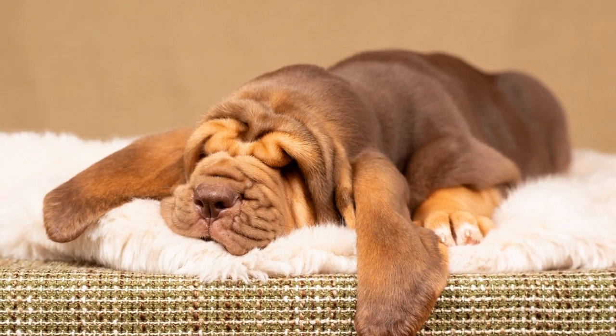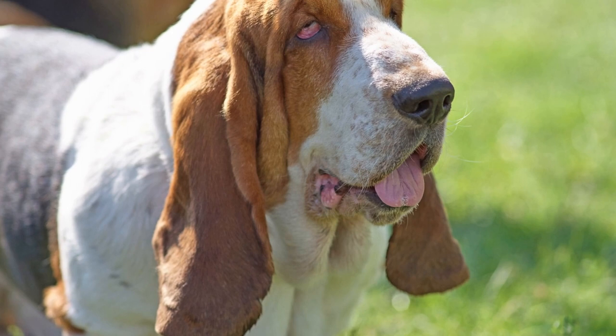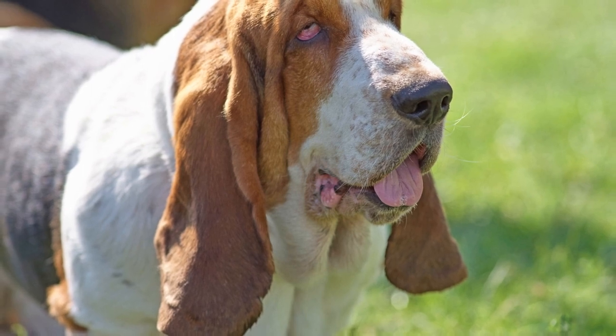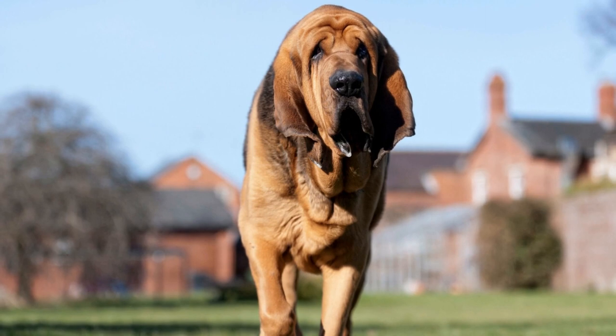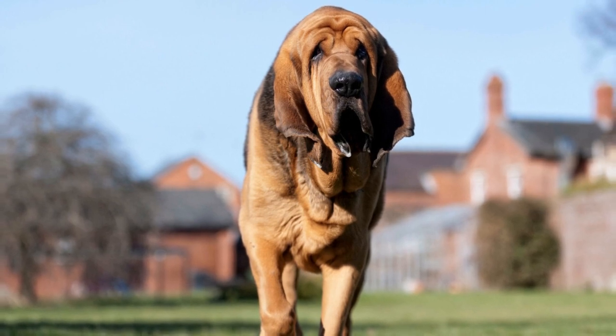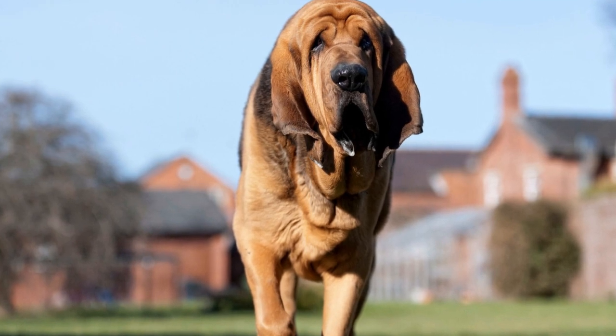Bloodhounds are renowned for their exceptional sense of smell and tracking abilities. With their incredible olfactory system, these dogs have been instrumental in numerous criminal investigations, search and rescue operations, and even finding missing persons.